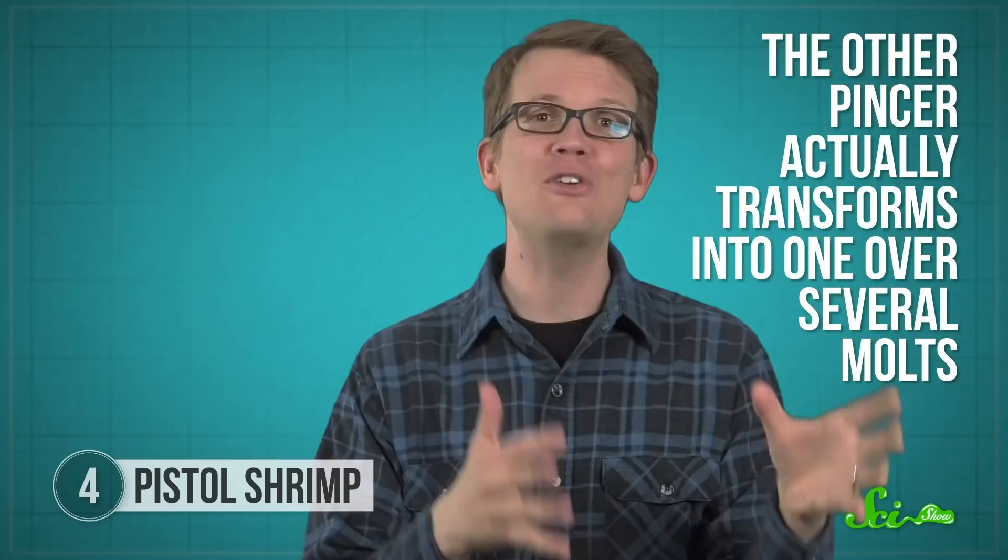Pistol shrimp also use the sound of snapping to communicate with one another, so much so that when you go diving in areas where they live, you can often hear a constant cacophony of their snaps. In the unfortunate event that the shrimp loses this stun gun of a claw, it can grow it back — the other pincher actually transforms into one over several molts, ensuring the shrimp gets its stun gun back as quickly as possible.